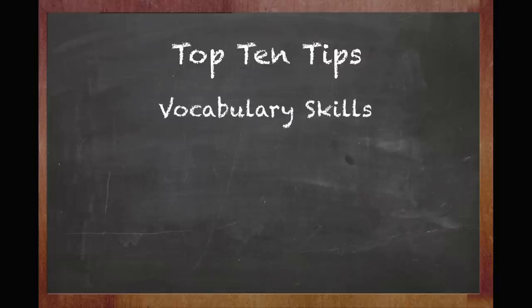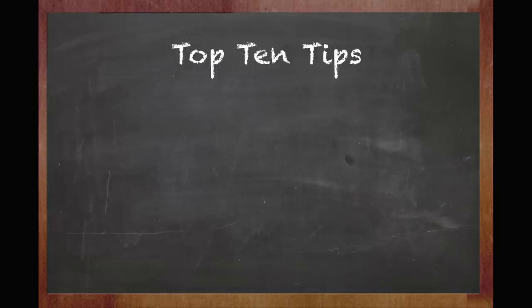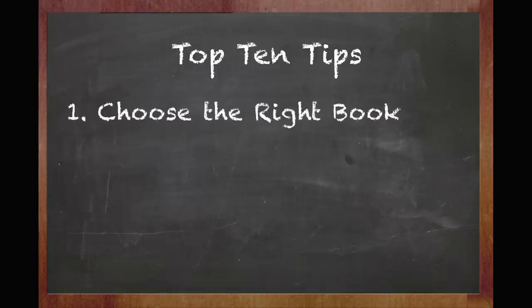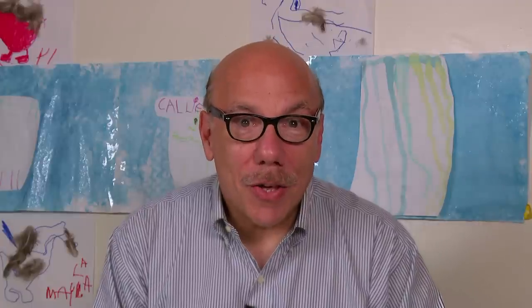Here are my top ten tips for reading aloud to your child. They'll help increase vocabulary, literacy, and listening skills. They'll also make picture books come alive. Number one: choose the right book — pick a book with a character, setting, or theme you think your child will like. Two: make reading a family tradition. Choose a regular time and place to read together every day, but not at bedtime. You're trying to engage their minds, not put them to sleep.